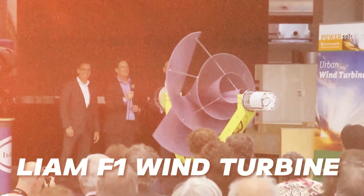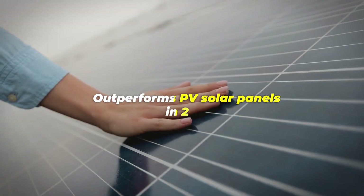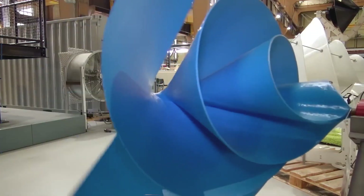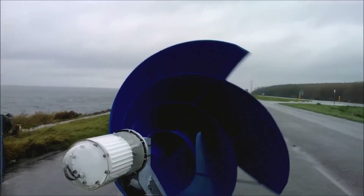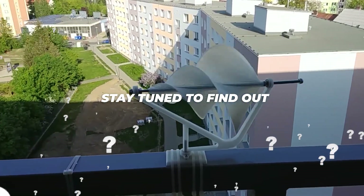An F1 wind turbine for home that outperforms PV solar panels in 2023? Yes, you heard correctly. This incredible device can generate more electricity than solar panels while being virtually silent. How is it possible to be both compact and simple to install? Stay tuned to find out.